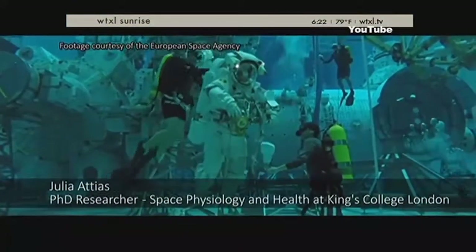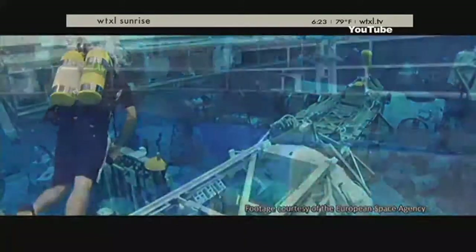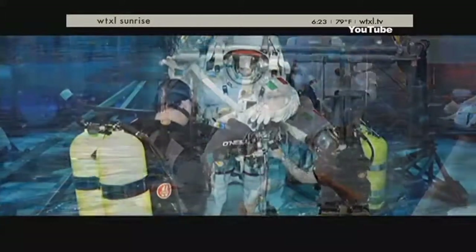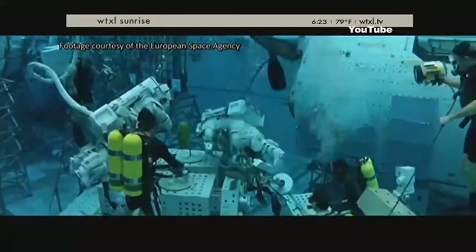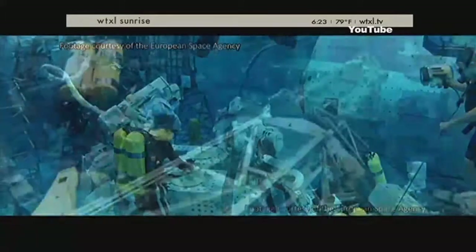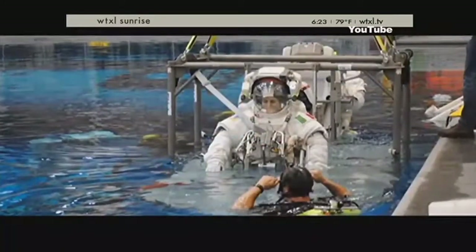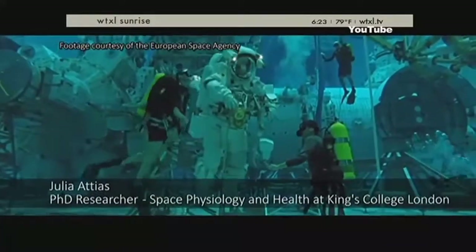Another water story for us, taking it back to ground level though. Get ready for the deepest pool in the world. Researchers at the University of Essex in the UK are trying to fund a pool 164 feet deep to help simulate deep sea diving and also simulate microgravity in outer space. Currently, NASA's own training pool is only 40 feet deep, so this would be a much better simulation of both of those environments.